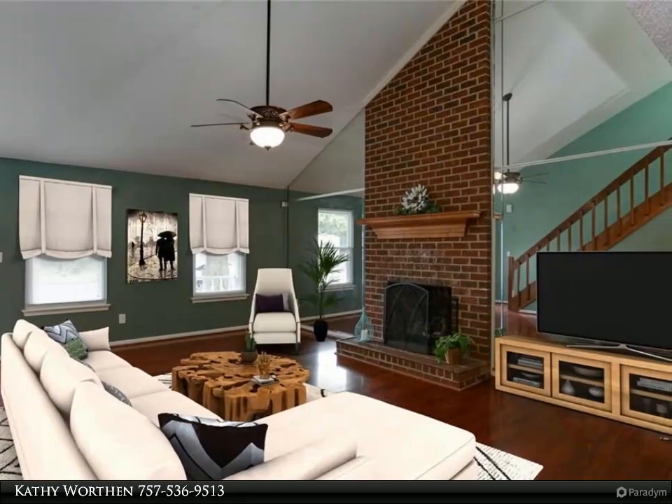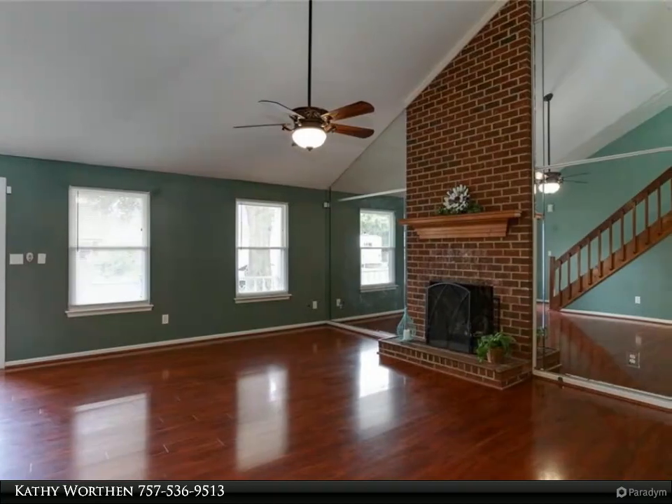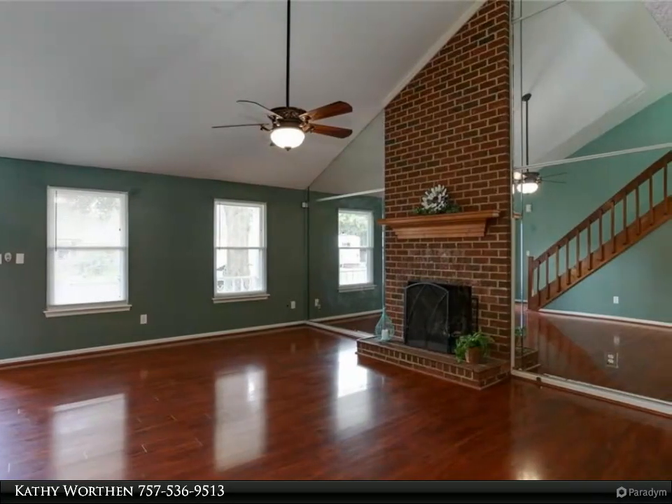No homeowner's fees, garage and fenced yard. From the minute you walk in, you will love the open large living room with cathedral ceiling.